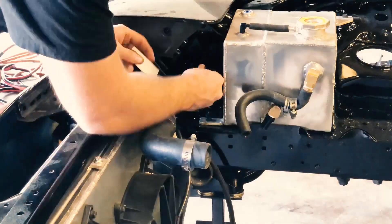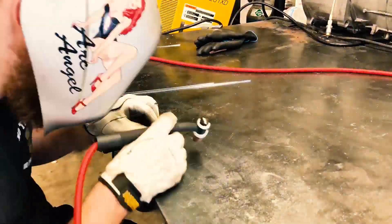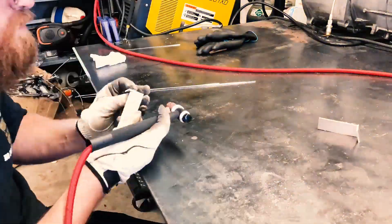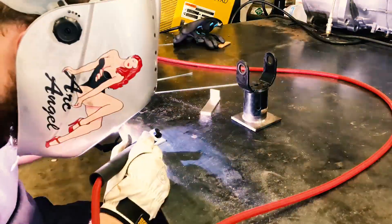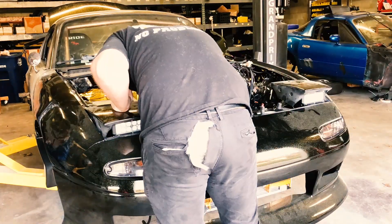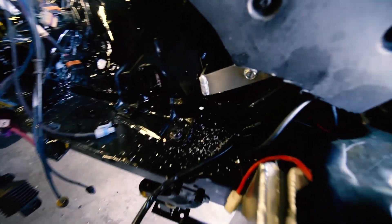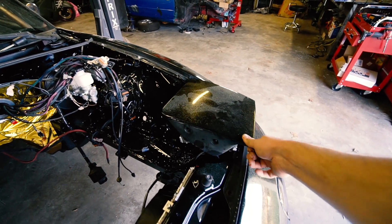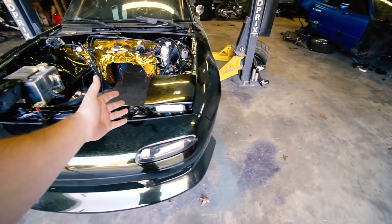I'll do the headlight ones first since that's been on the list for a while — gets priority. Headlight brackets are done. Cross it off the list. No more 70 mile-an-hour headlights — you now got 150 mile-an-hour headlights. Maybe more, maybe less. Time will tell.